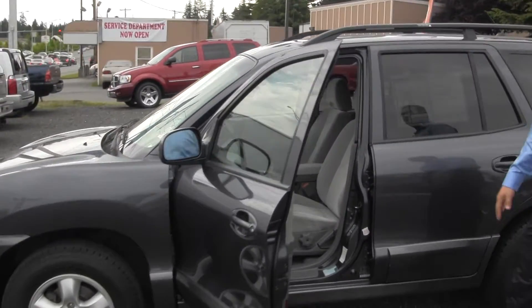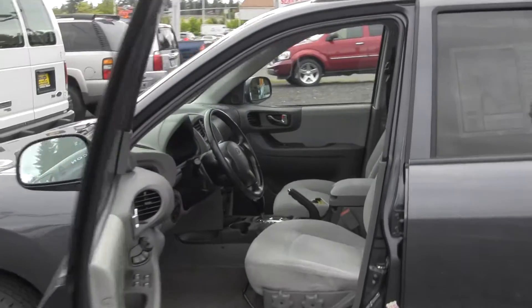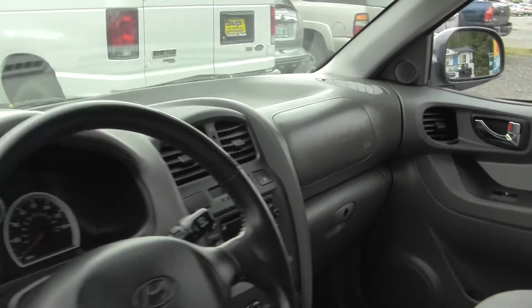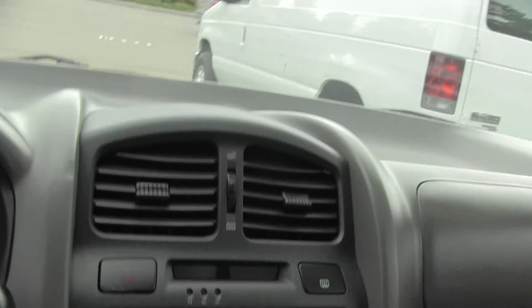If you look inside it's got all your power windows and locks, cruise control, and of course the air conditioning and heat — all your standard amenities. It also is equipped with the roof rails.